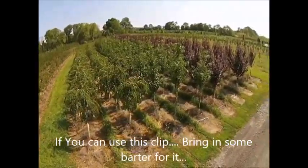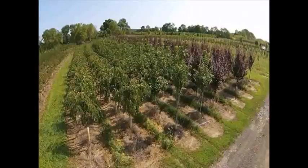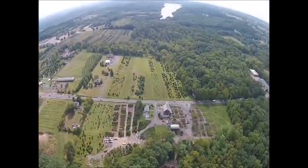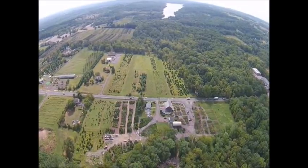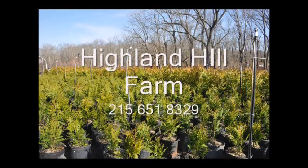We have all kinds of screening trees like arborvitaes, pine trees, and spruce trees. We also have viburnums, burning bushes, and a whole range of trees and shrubs that could meet any of your landscaping needs. When you hate your neighbor, call Highland Hill Farm — we provide screening and buffering trees.